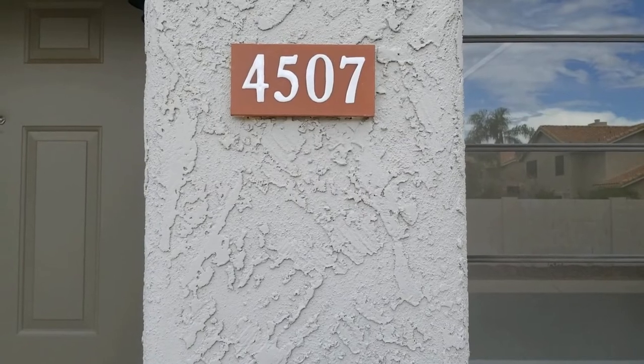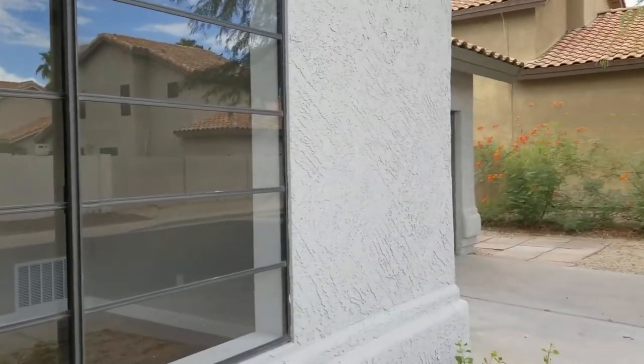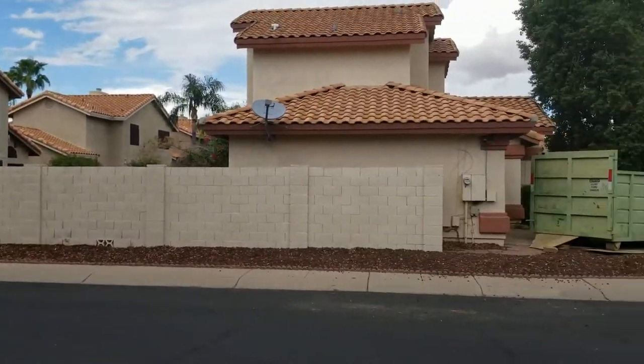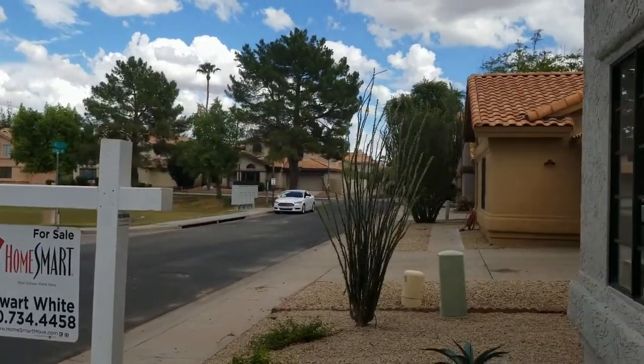Hi there! I'm with Servicestar Realty showing you today 4507 East Bluefield in North Phoenix, Arizona. I'm just giving you a nice look around the neighborhood. It's right across from the park over there. And let me take you on inside.